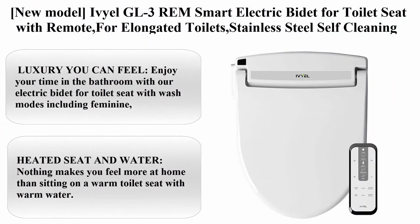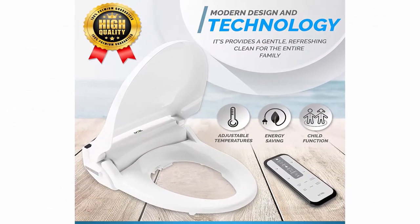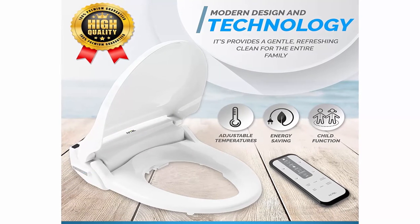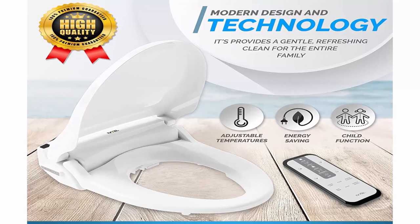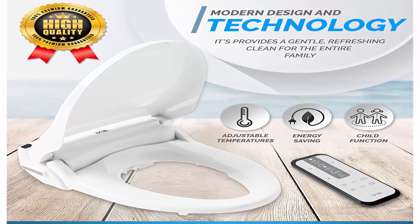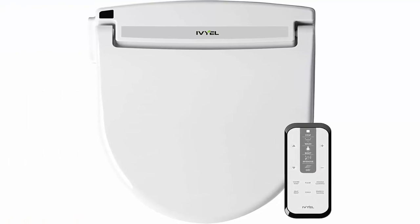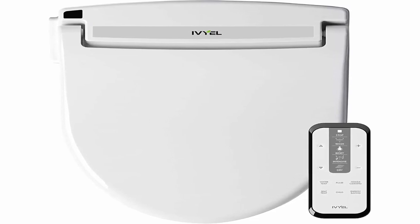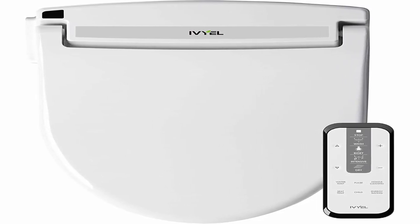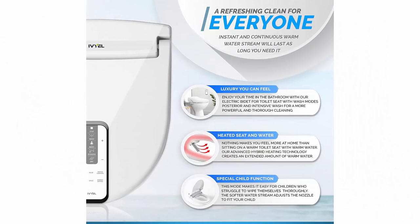Top 10: New Model Ebuild GL3 REM Smart Electric Bidet for Toilet Seat with Remote — for elongated toilets. Stainless steel self-cleaning nozzle, heated bidet toilet seat with warm water, air dryer, and intensive wash. Enjoy your time in the bathroom with wash modes including feminine, posterior, and intensive wash for a more powerful and thorough cleaning. Air bubbles are created in the water stream for a soft touch on your skin.